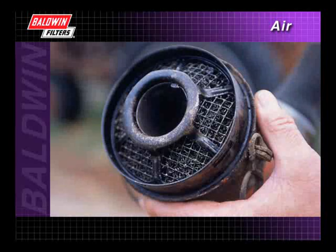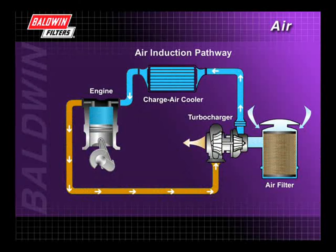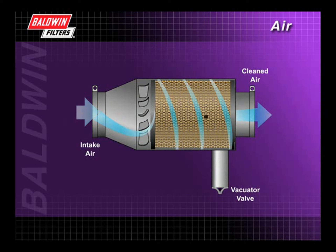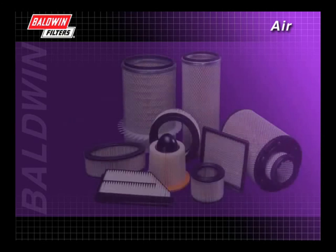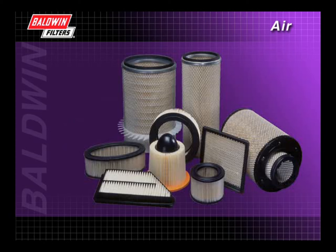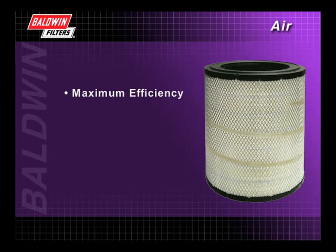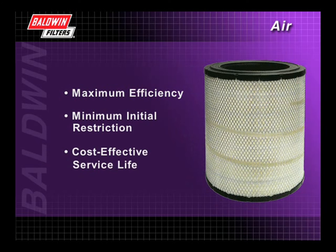During this presentation, we have looked briefly at the history of the air filter and highlighted its major developments. We have explained why air is important to engine combustion and how the typical air induction system works. After viewing this presentation, you should have a good understanding of how the air filter works and be familiar with the various types that are available. We have discussed how Baldwin air filters are designed to achieve maximum efficiency, minimum initial restriction, and cost-effective service life.